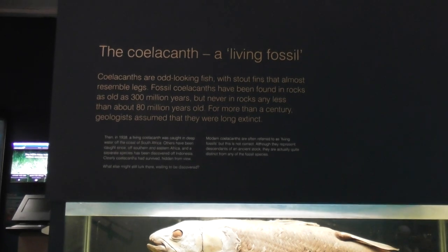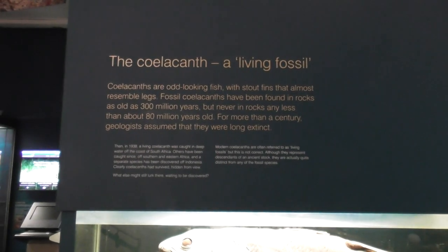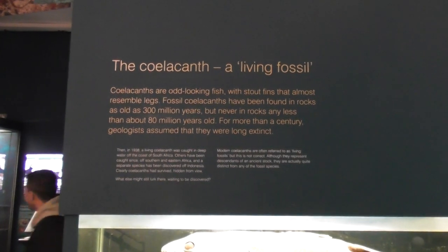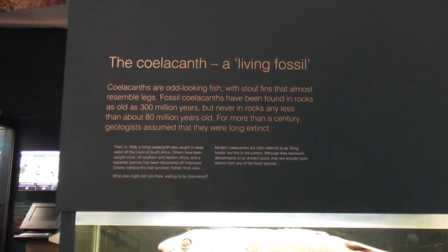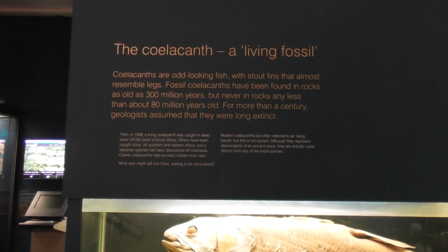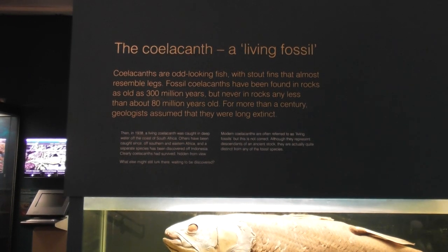Fossil coelacanths have been found in rocks as old as 300 million years, but never in rocks any less than about 80 million years old. For more than a century, geologists assumed they were long extinct.